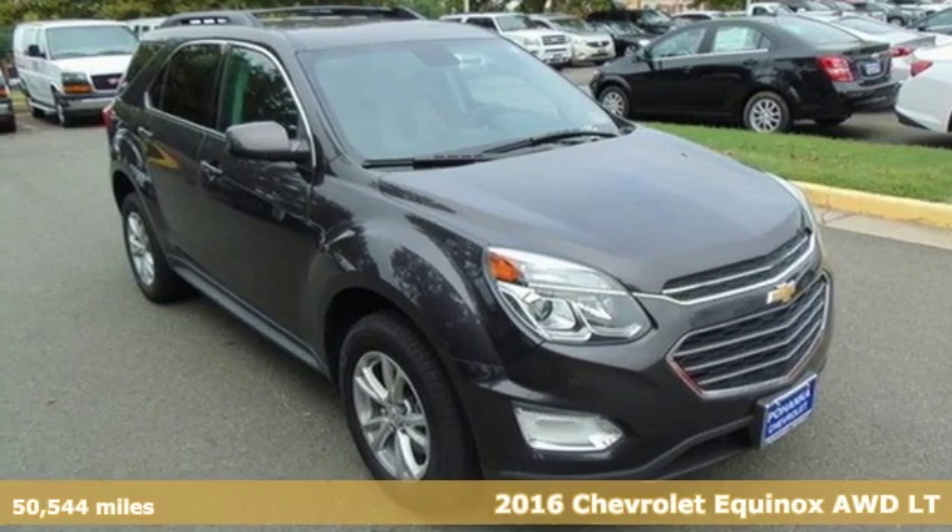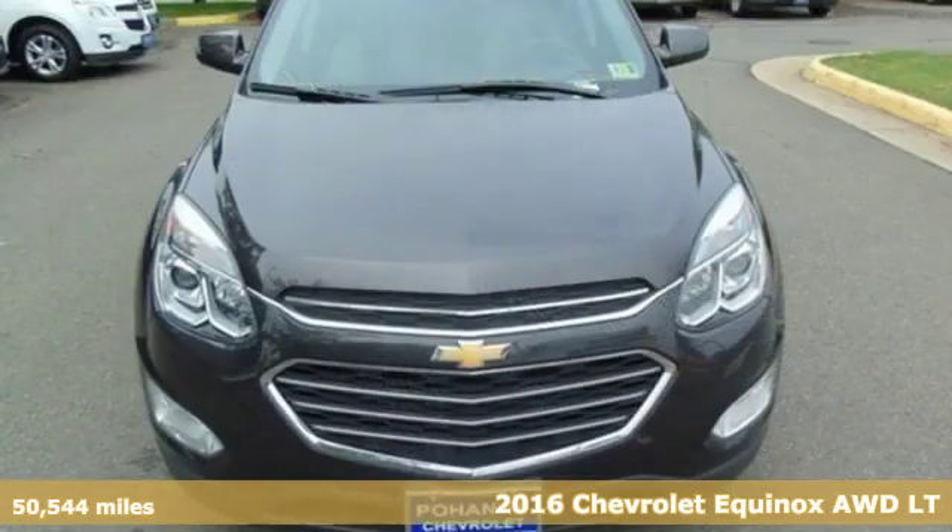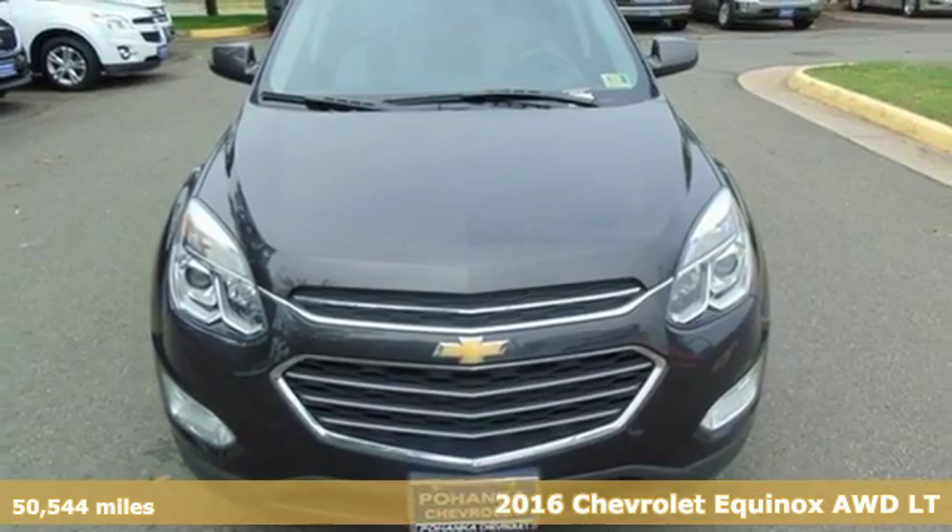It's a 2016 Chevrolet Equinox. Chevrolet, 100 years of icons.